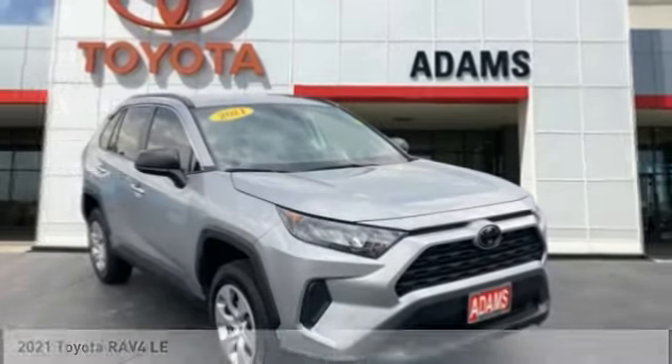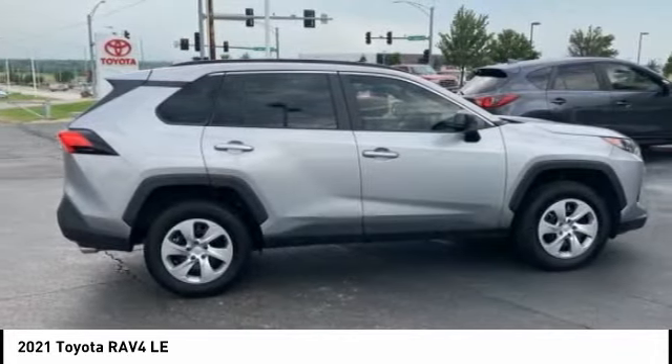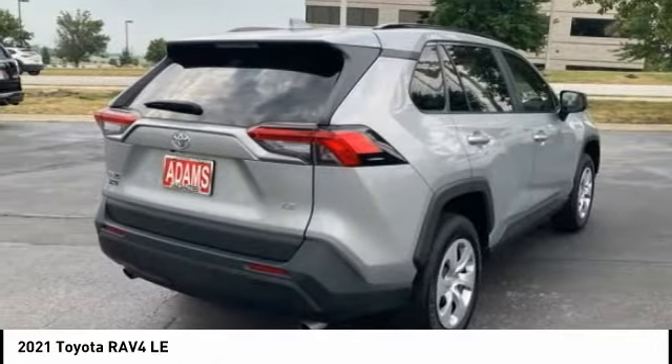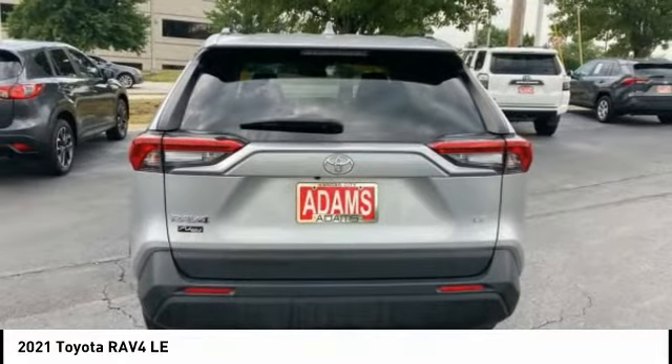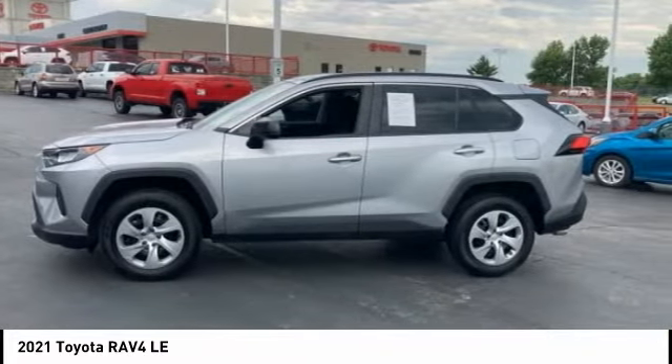Here to show you the 2021 RAV4. The RAV4 is one of the most fuel-efficient SUVs in its class. Versatile and efficient, the RAV4 mixes the comfort and drivability of a sedan with the benefits of an SUV. This highly evolved, well-packaged crossover SUV lets you have it all.